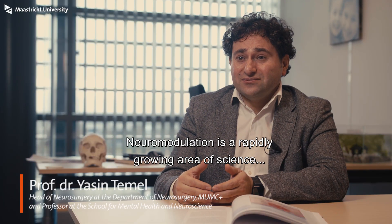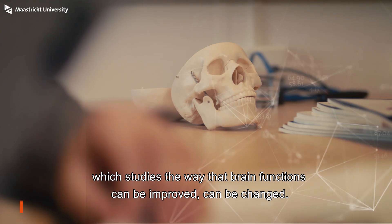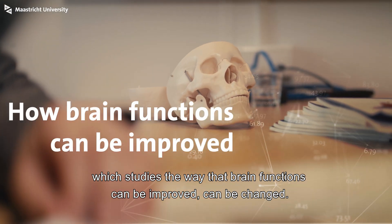Neuromodulation is a rapidly growing area of science which studies the way how brain functions can be improved and changed.